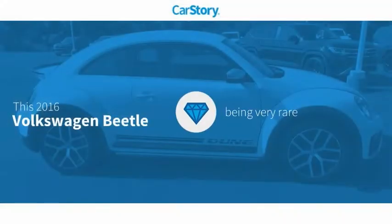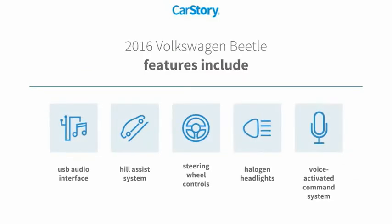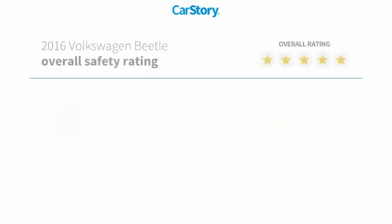CarStory research indicates this vehicle is rare to see this model for sale in your area. Features also include halogen headlamps, steering wheel controls, voice activated command system, hill assist system, and USB audio interface.